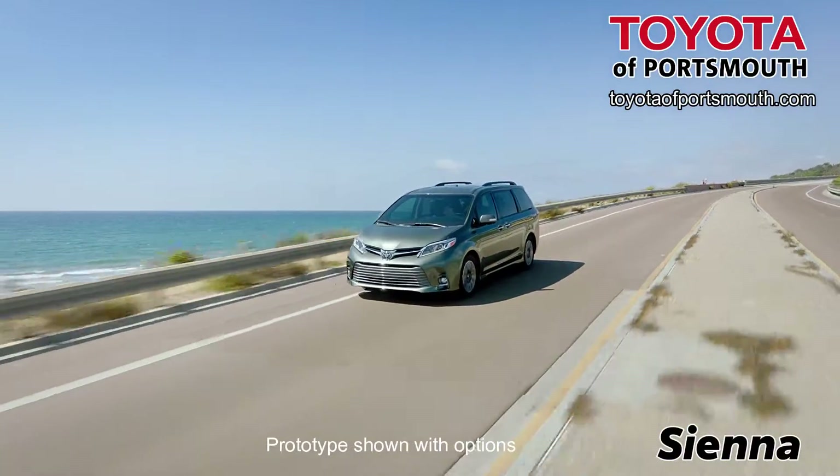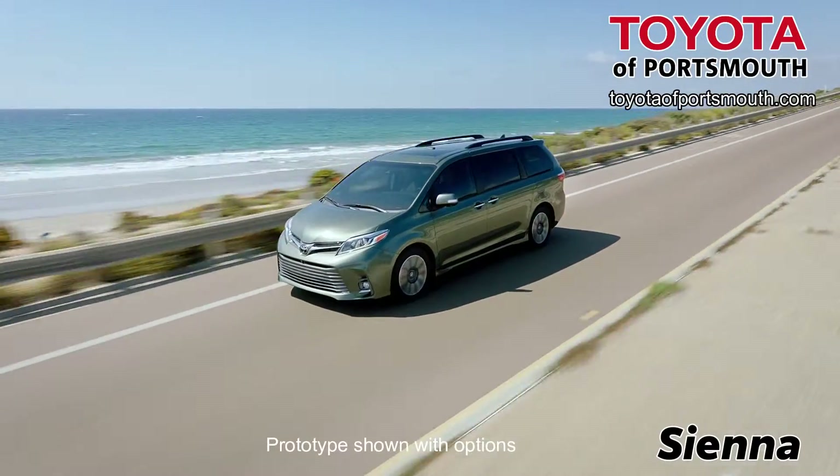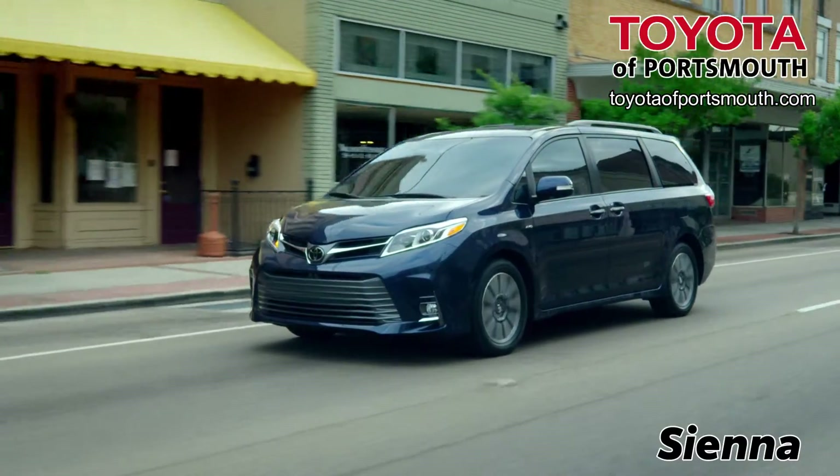The Toyota Sienna from Toyota of Portsmouth has a bold look. Whether you're running errands or taking a night out in the town, you'll arrive in style. The Sienna is the only minivan with available all-wheel drive.